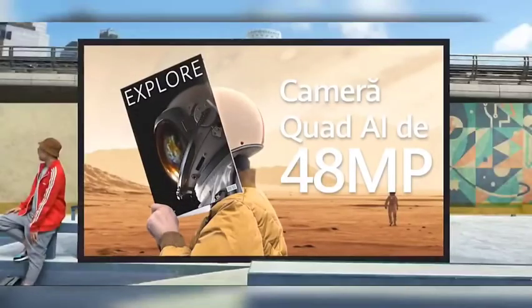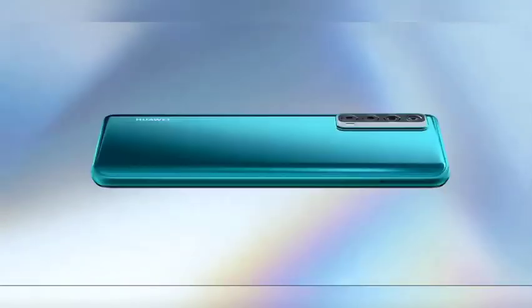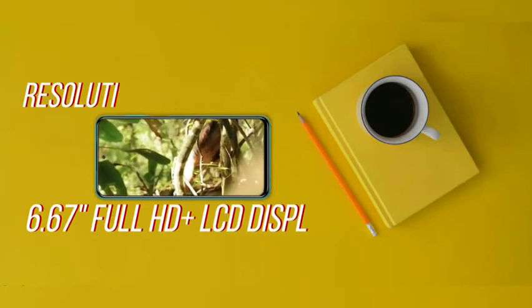Ready, let's go. Top feature 1: the Huawei full view display. The Y7a provides you a wider visual experience with a larger 90.3% screen-to-body ratio that allows you to have an exceptional visual experience for all your favorite movies or games.